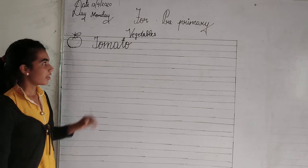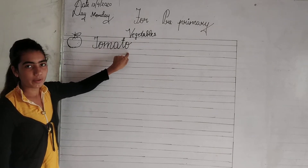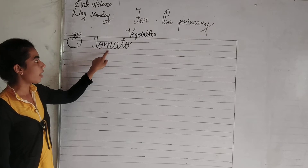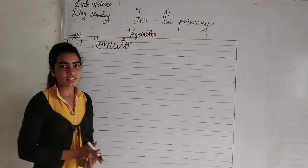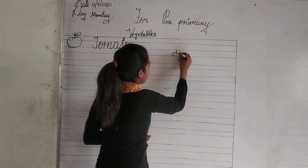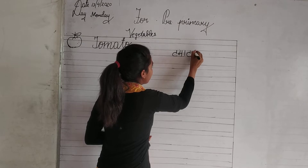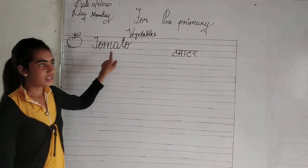Now repeat again. T-O-M-A-T-O. Tomato. Tomato means tomato.